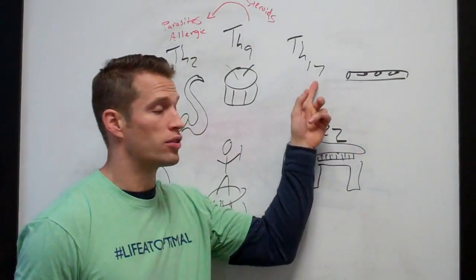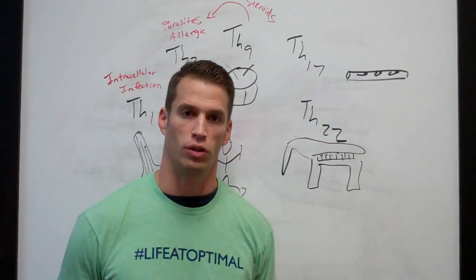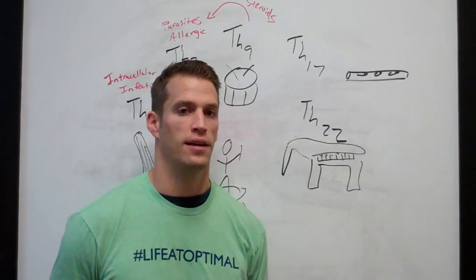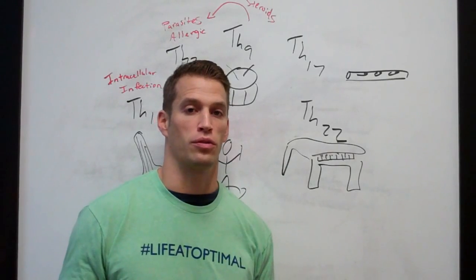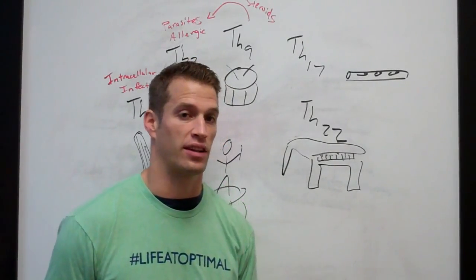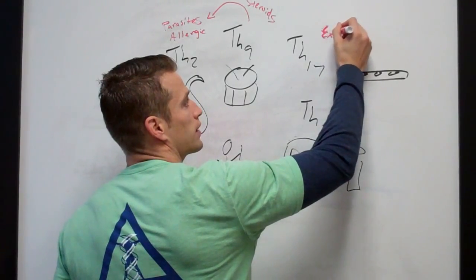TH17 is also involved in those areas. TH17 is surveillance of mucosal and epithelial lining — so ears, eyes, nose, throat, sinuses, lungs, the GI tract. It's protecting the borders and barriers to the outside world, surveilling what we're being exposed to and responding if necessary.